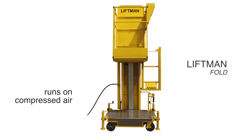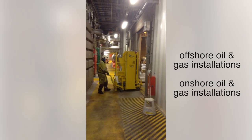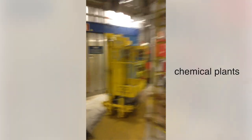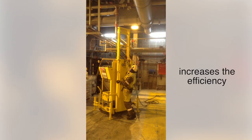The LiftMan Fold is a specially designed lift and access system for offshore oil and gas installations and onshore oil and gas installations. It is also a good solution for chemical plants as well. The LiftMan Fold offers safety for working at height as well as it increases the efficiency of the installation.